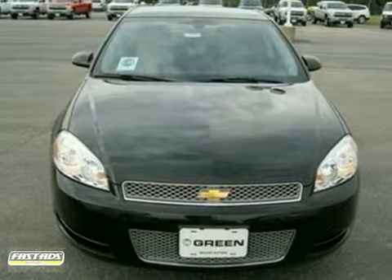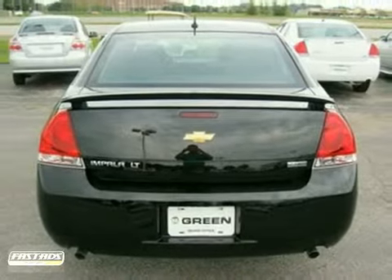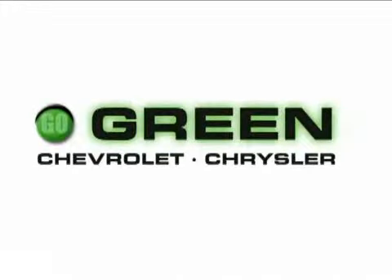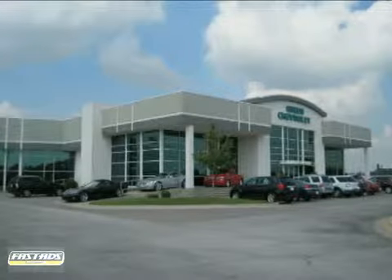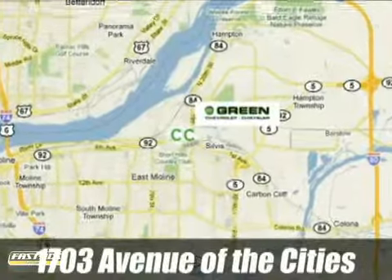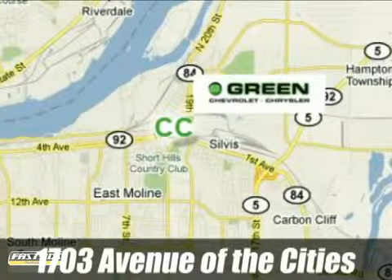Experience this hassle-free, do-anything Impala today when you come in for a test drive. Go green at Green Chevrolet Chrysler. Email or call us today to schedule a test drive or stop on by. We're conveniently located just off Avenue of the Cities in East Moline, Illinois.